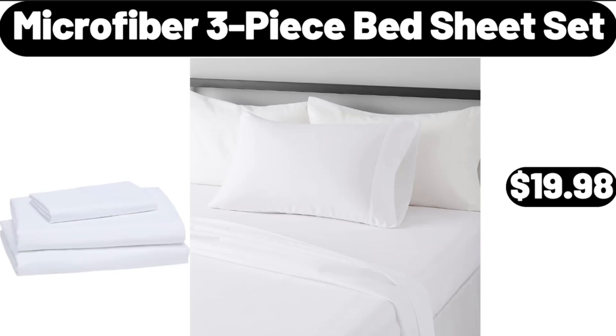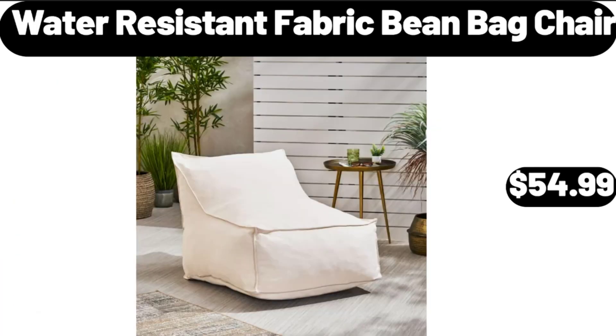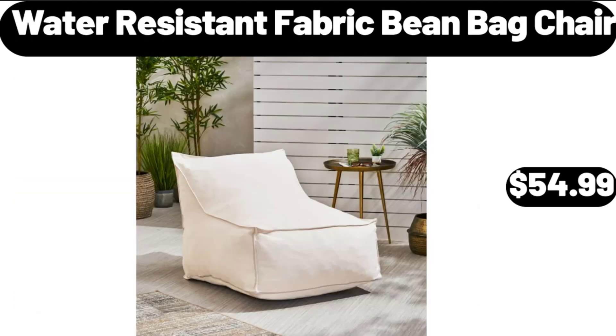Microfiber 3-Piece Bed Sheet Set, $19.98. Reese's Peanut Butter Cups Chips Ahoy Cookies, 25.3 Ounces, $4.58. Water Resistant Fabric Bean Bag Chair, $54.99.